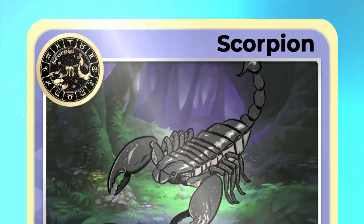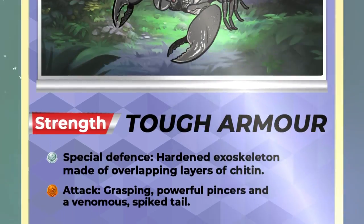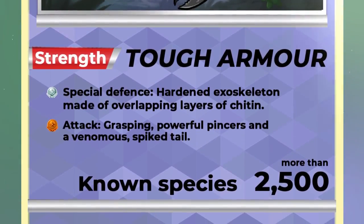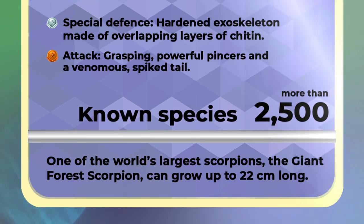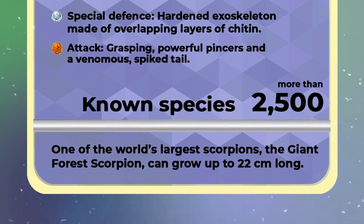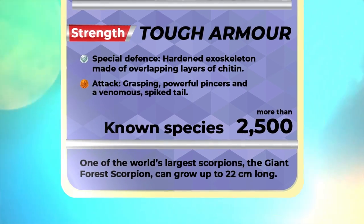On Team Scorpion, we have tough armour in the form of a hardened exoskeleton made of overlapping layers of chitin, a protein similar to keratin in our nails. Scorpions also have grasping pincers they use to catch and tear apart prey. Over 2,500 species of scorpion are found worldwide, and one of the largest, the giant forest scorpion, can grow up to 22cm long.